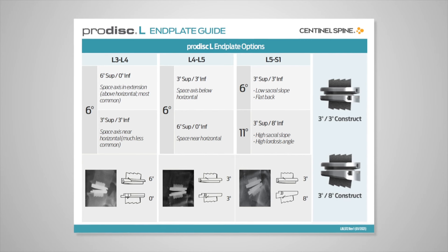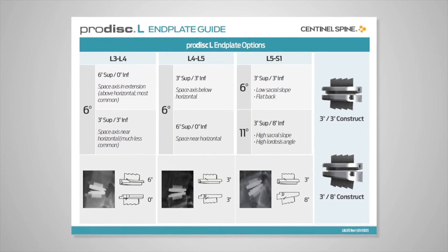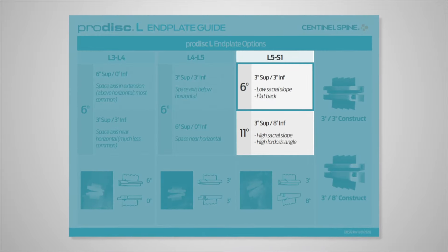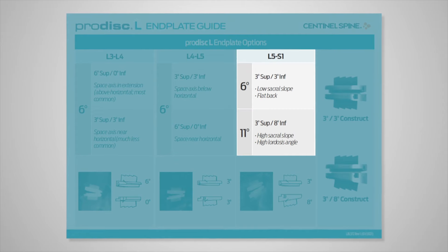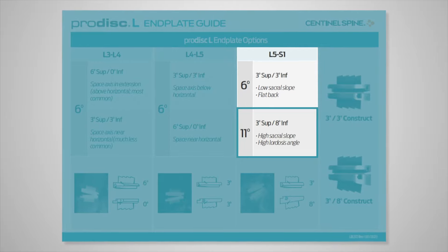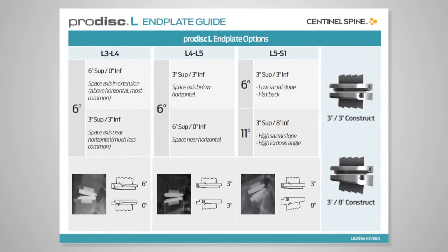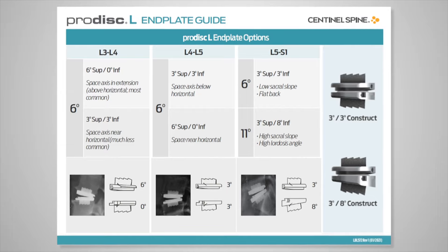For example, for the L5-S1 segment, if there is a low sacral slope, the 3-degree superior endplate and 3-degree inferior endplate are suggested. For a high sacral slope and high lordosis angle, the 3-degree superior endplate and 8-degree inferior endplate are suggested. Final endplate choice will depend on preoperative films as well as intraoperative trialing to determine the best fit for each patient.